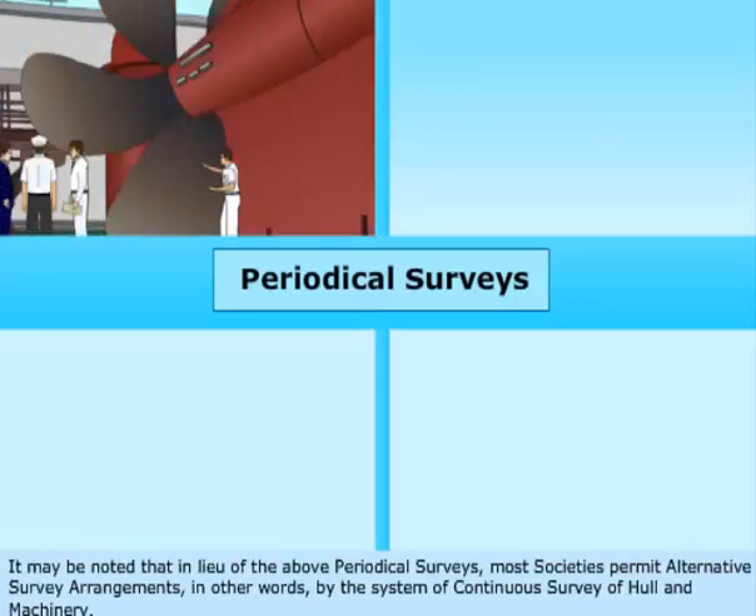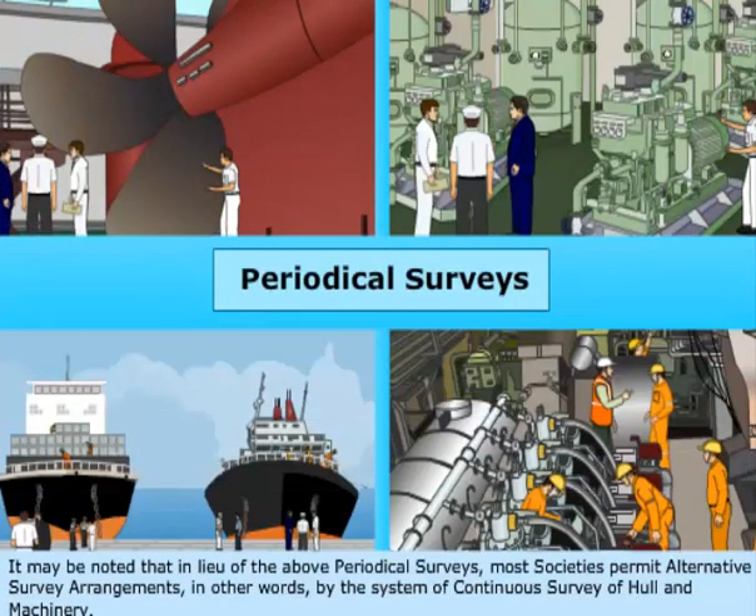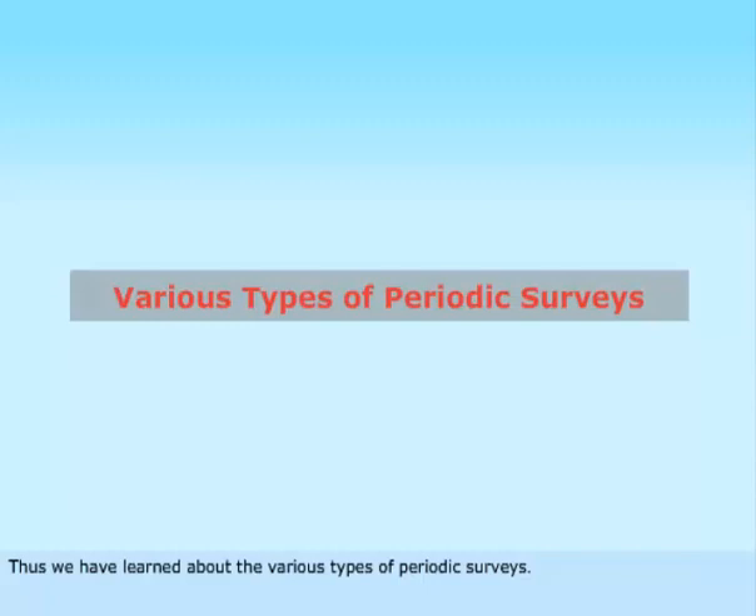It may be noted that in lieu of the above periodical surveys, most societies permit alternative survey arrangements — in other words, by the system of continuous survey of hull and machinery.